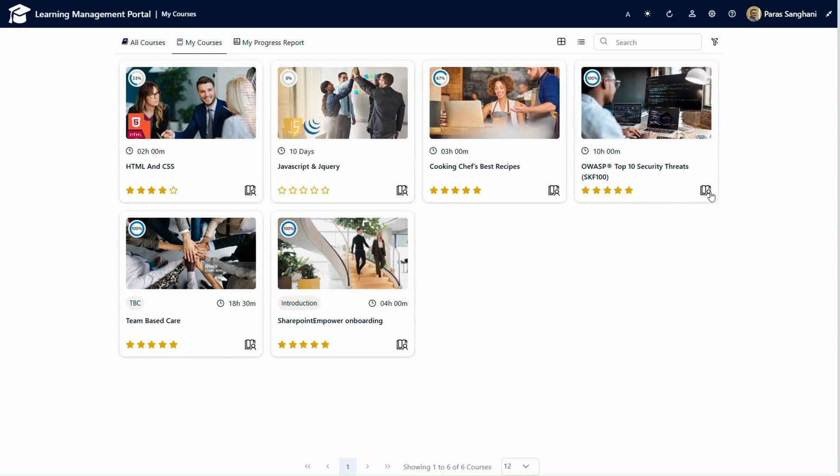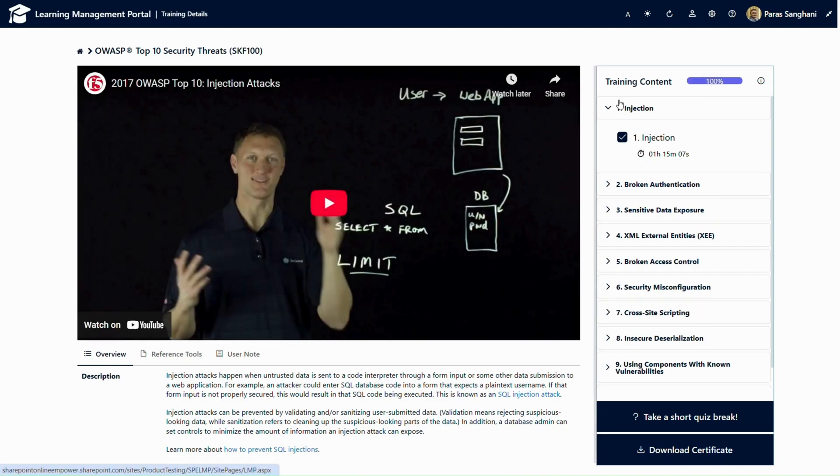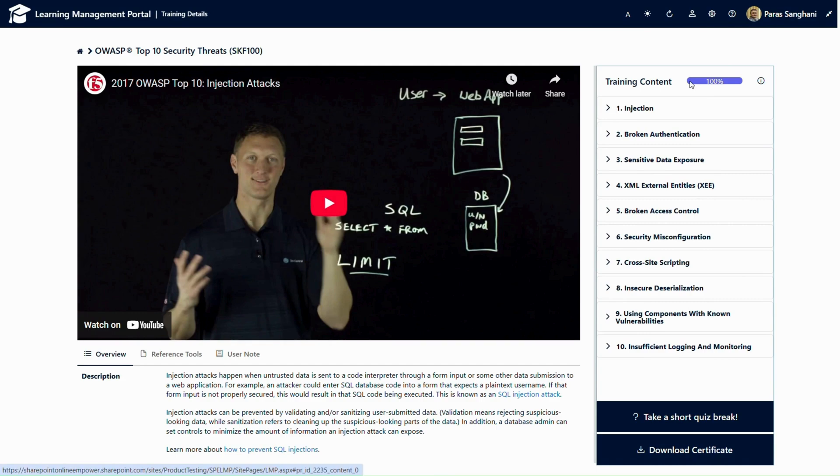If I click here, I'll be able to actually access the content of the course. This is the inner view of the course. On the top, the course name is shown, and on the right-hand side, the different training content and training progress are shown. The area where the YouTube video is shown is completely dynamic. The admin can configure any course to include any embed from external platforms — it can be YouTube, Zoom, a PDF file, SharePoint videos, or any multimedia file that supports embedding.